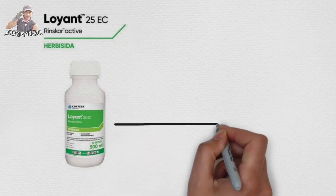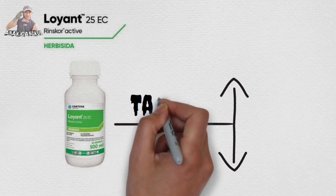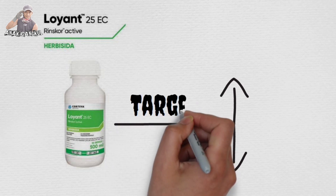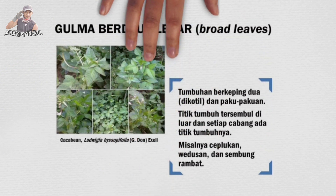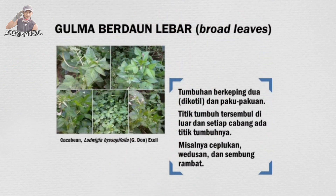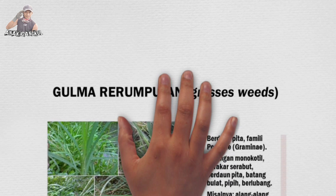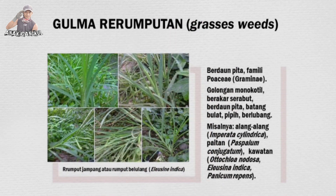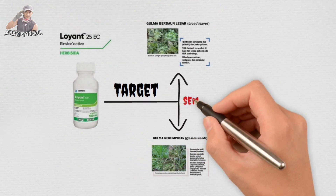Produk Loyan sendiri, untuk target sasaran gulmanya di tipe-tipe gulma seperti apa Mas? Untuk target sasaran gulmanya itu seperti daun lebar dan tipe gulma golongan rumput-rumputan. Jadi semua bisa dikatakan semua gulma, baik daun lebarnya maupun daun sempit?